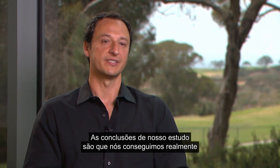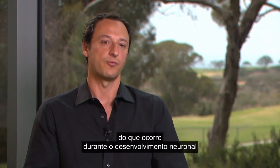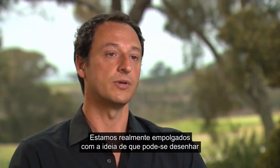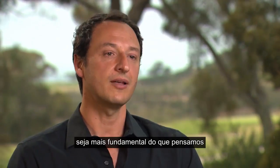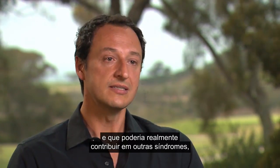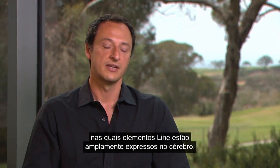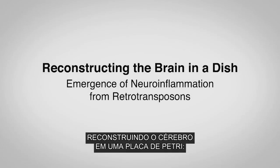The conclusions of our work are that we could nail down the exact mechanism, both at the molecular and the cellular level, of what's going on during the neurodevelopment of Aicardi-Goutières syndrome. We are excited with the idea that one can design a clinical trial to treat Aicardi-Goutières. But it's also possible that this mechanism is more fundamental, and it might be contributing to other diseases such as autism, aging, or neurodegenerative disorders where LINE-1 elements are highly expressed in their brains.